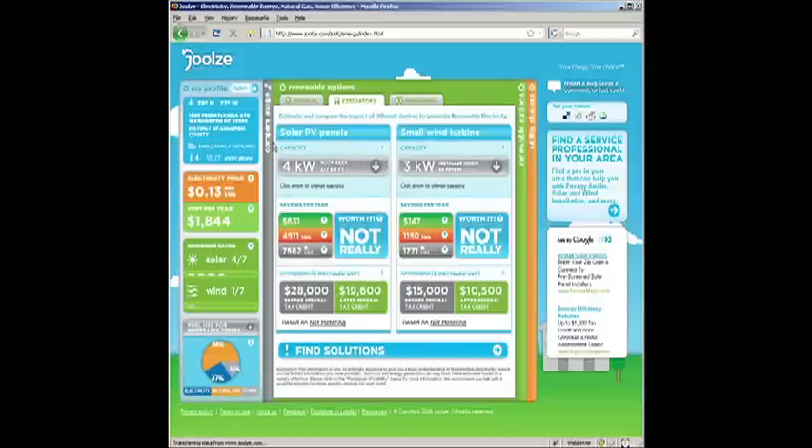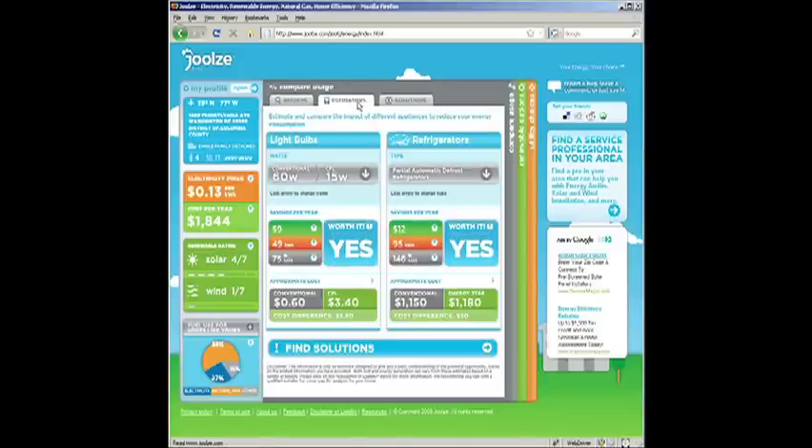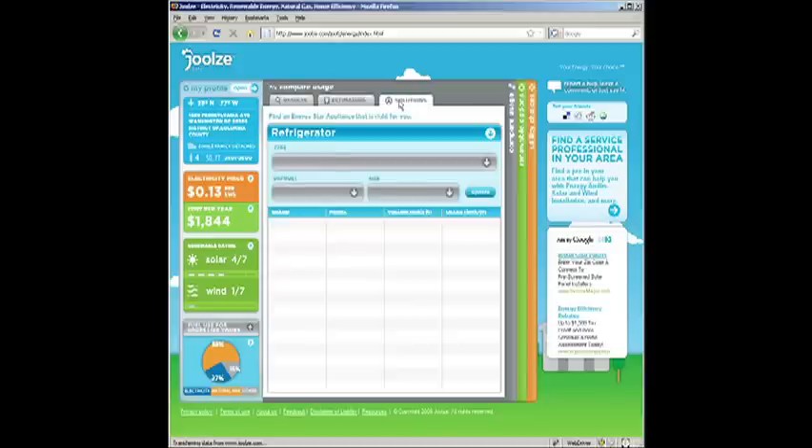By clicking anywhere there's a question mark, you can get some more detailed information. Now let's go and try to understand our energy usage. By going up and clicking on the estimator tab, you can compare the impact of different kinds of appliances and things. We're going to click on CFL bulbs, and we can see here from Jules that it's totally worth it.